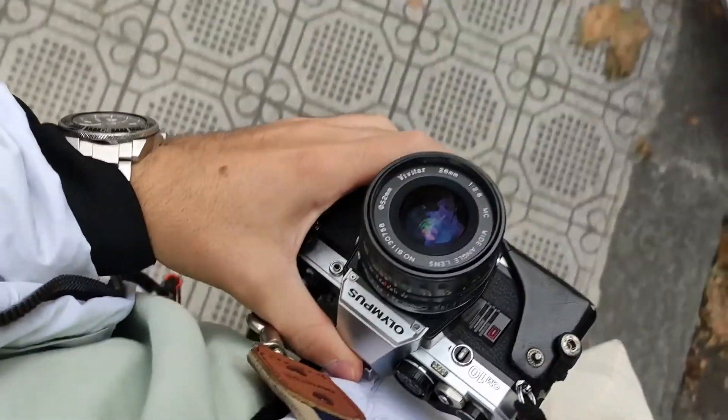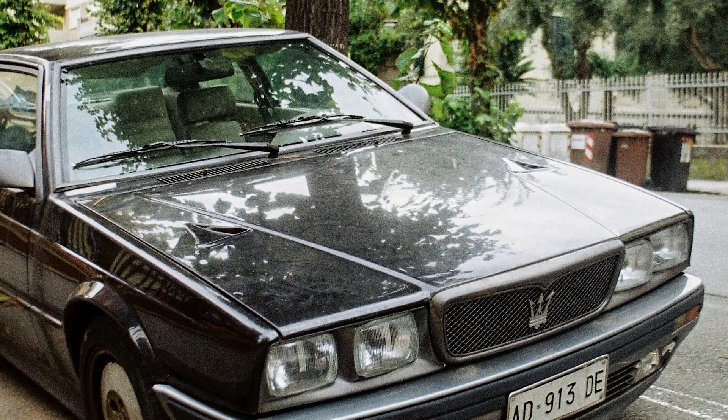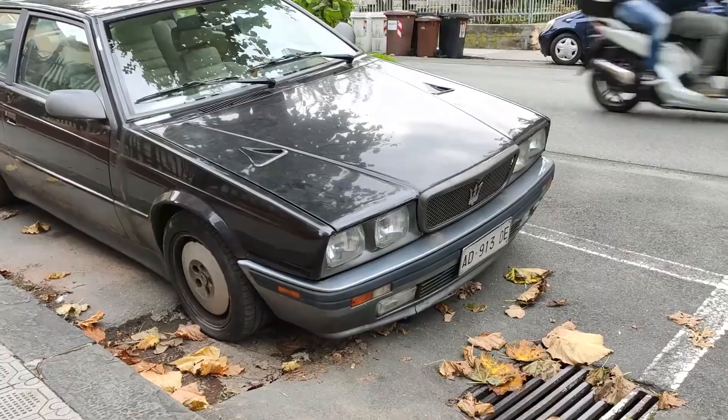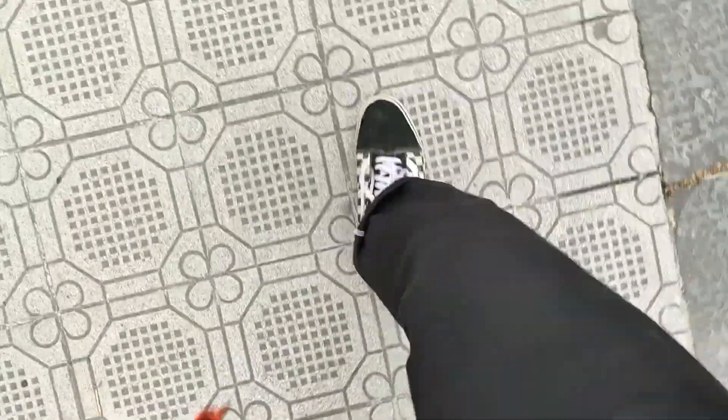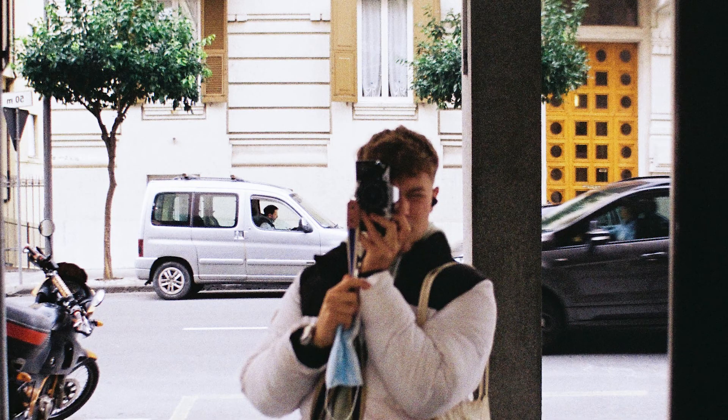And then this is possibly, if not one of the best pictures — aesthetically and cool wise — I've taken. I saw this car in the street and I actually have a clip. I think it's dope, I love it. The last pick in the roll is just me in this mirror, taking a selfie because I had one last picture.